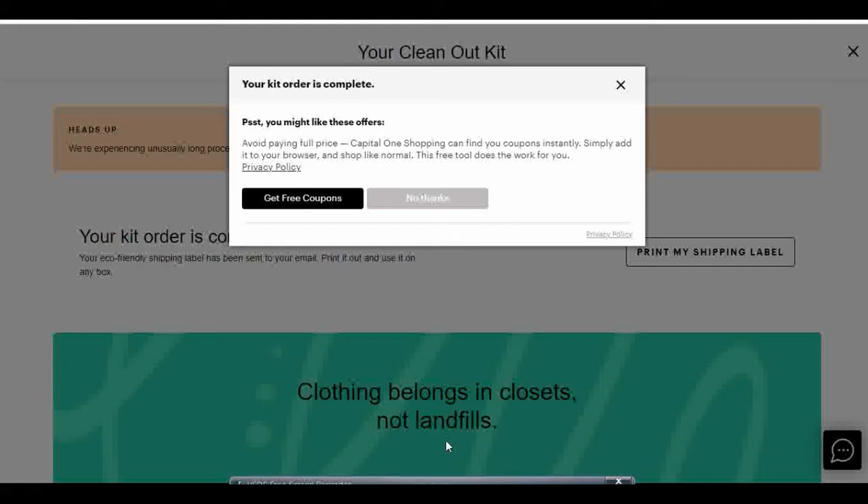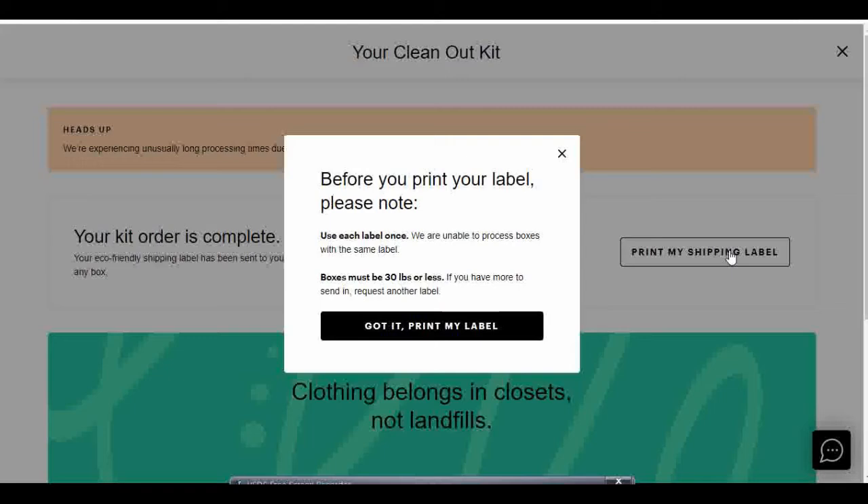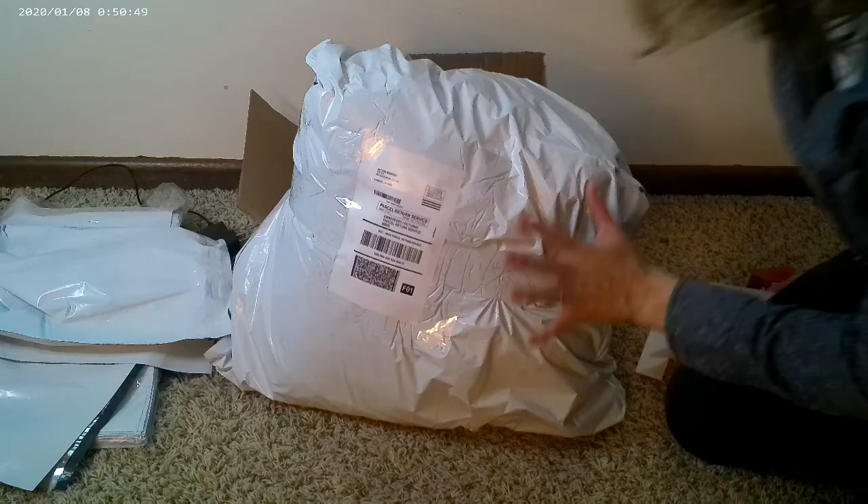It says your kit order is complete. They're offering me free coupons but I don't want those right now, so I'll click "Print My Shipping Label." It says I can only use each label once — they're unable to process boxes with the same label — and boxes must be 30 pounds or less, so I'll need to weigh my items and make sure they're under that limit. Otherwise I'll need to request another shipping label. So I got it and I'm going to print my label, and here it is — I'll print it out and put it on my package.